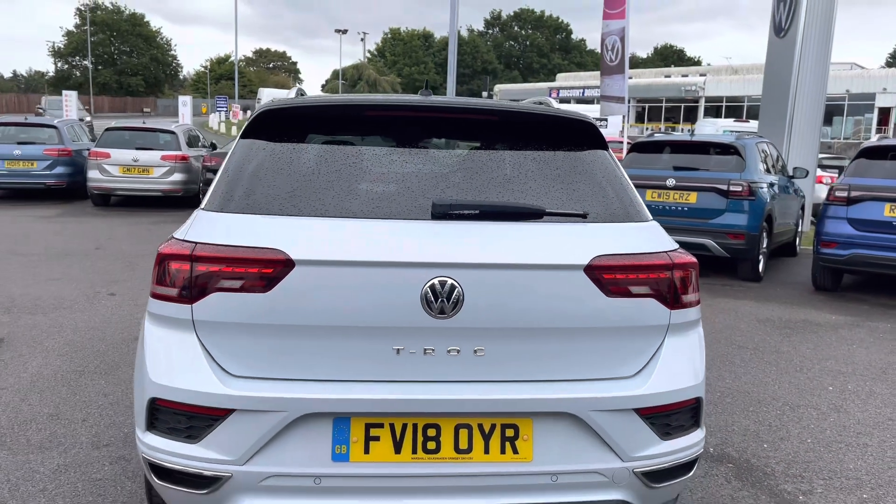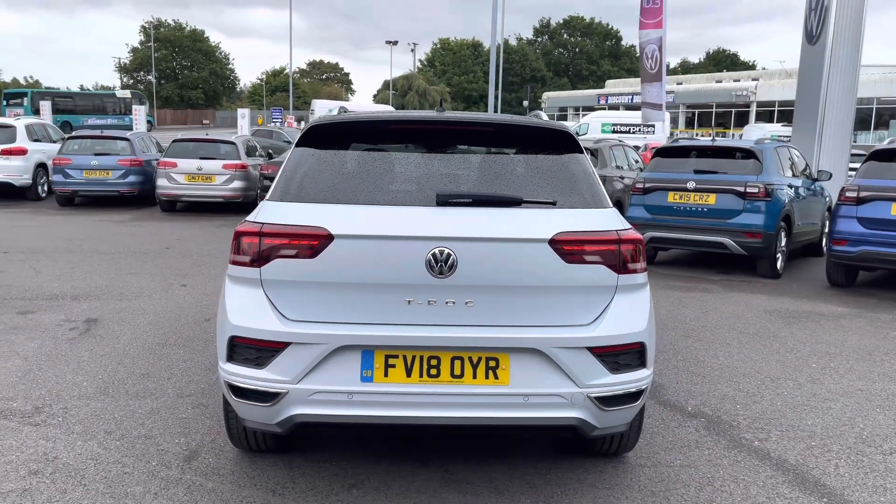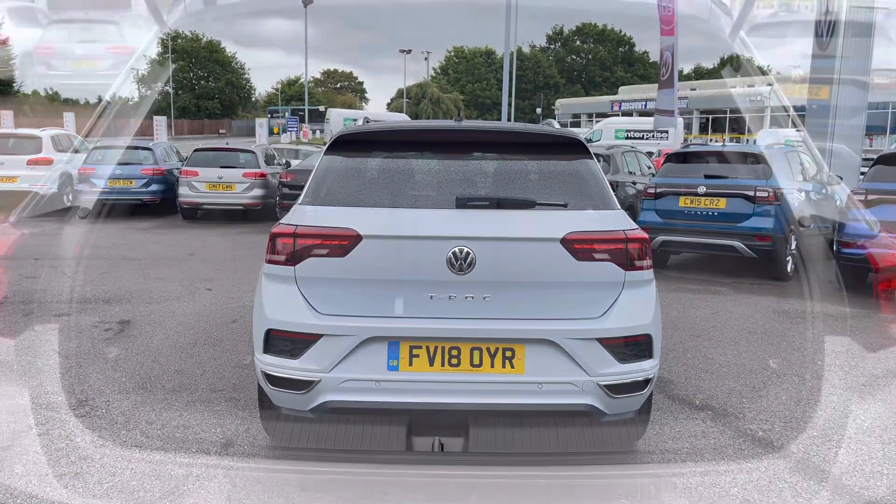Next, taking you around to the back of the car, we have a sporty rear roof spoiler. Another added benefit includes parking sensors to support with parking and tight manoeuvres.